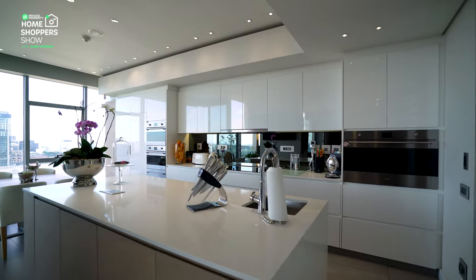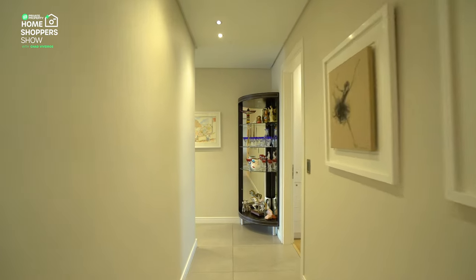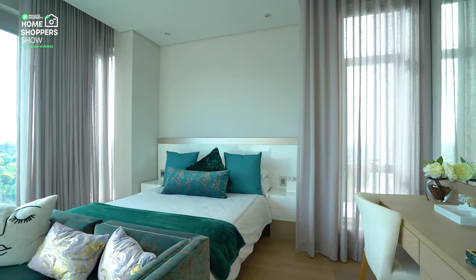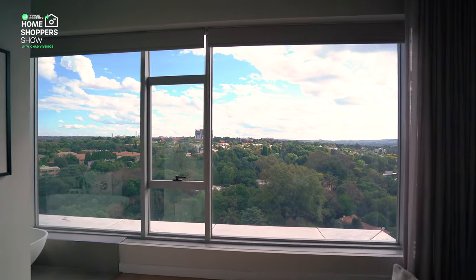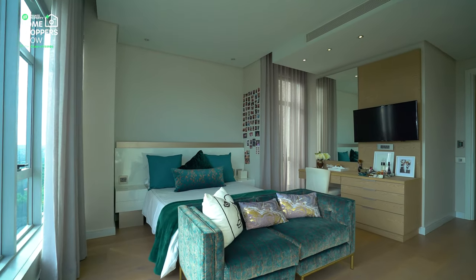Now that we've completed all the living areas, it's time to take a look at the bedrooms, which are split amongst a north wing and a south wing — three bedrooms and one. The bedrooms are just as impressive as the rest of the home. They feature floor-to-ceiling windows, each showcasing different breathtaking views, culminating in a home with 360-degree views of Johannesburg.